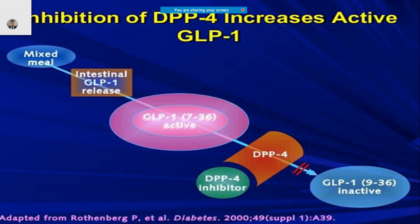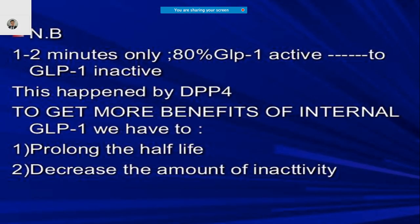Looking at the molecular mechanism: when you eat a meal, there is a release of intestinal GLP-1, which activates the GLP-1 enzyme. This then acts upon the DPP-4 enzyme, causing GLP-1 to become inactive. The DPP-4 inhibitor — the molecule you give — acts at this point. Understanding this mechanism helps us use these molecules in a much better way.